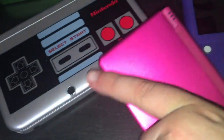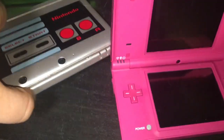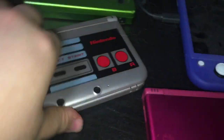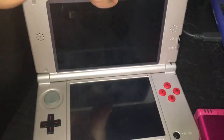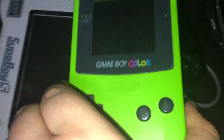We got a DS and a 3DS. That's my DS and there's our 3DS. PlayStation Vita right here. Also got a PSP. Game Boy Color, green.